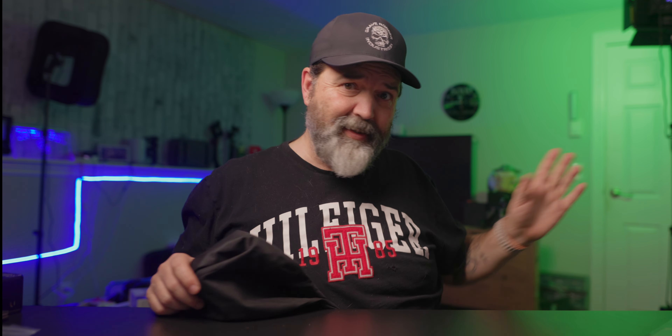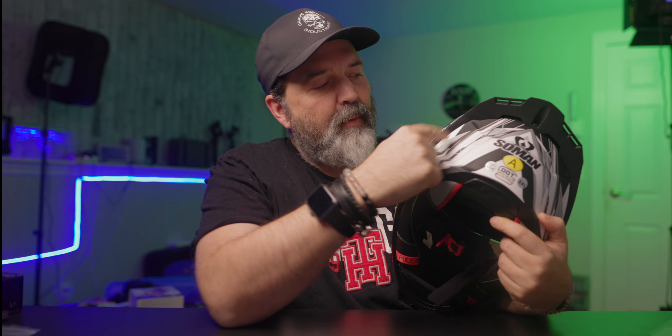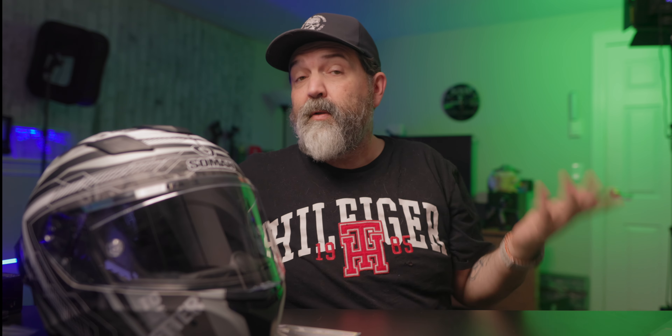I'm going to show you what came in the box - most of it has already been taken out. It does come with a little SoMan helmet bag, which is lovely. The visor comes on the helmet already. In the box, the spoiler is separate so you do have to install it, which is kind of nice because maybe you don't want the spoiler on there. There's a little bag with an allen key and three little screws - the helmet has three little screw points - and you put the spoiler on if you want.